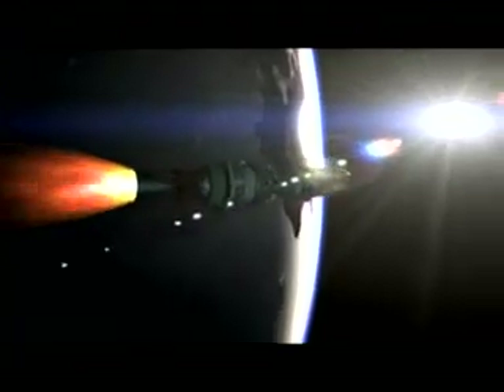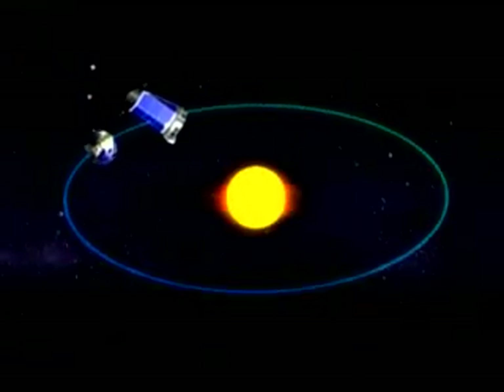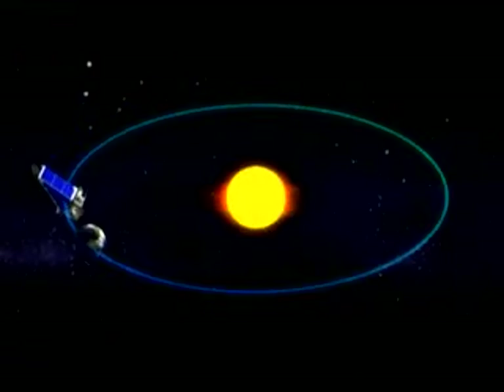Once Kepler is launched from Earth, it will go into what's called an Earth-trailing orbit — astronomers call that a heliocentric orbit, meaning sun-centered orbit. It looks at the stars continuously, day and night, 365 days a year, and it slowly moves away from Earth, orbiting the sun by itself. From there, it will point itself at the Kepler field and stare nearly without blinking for three and a half years at least, maybe longer if we have an extended mission.